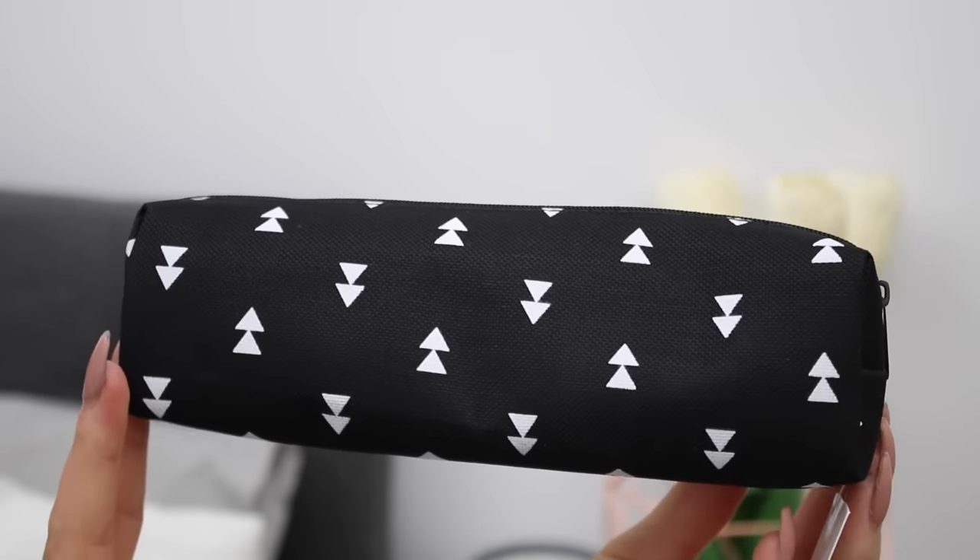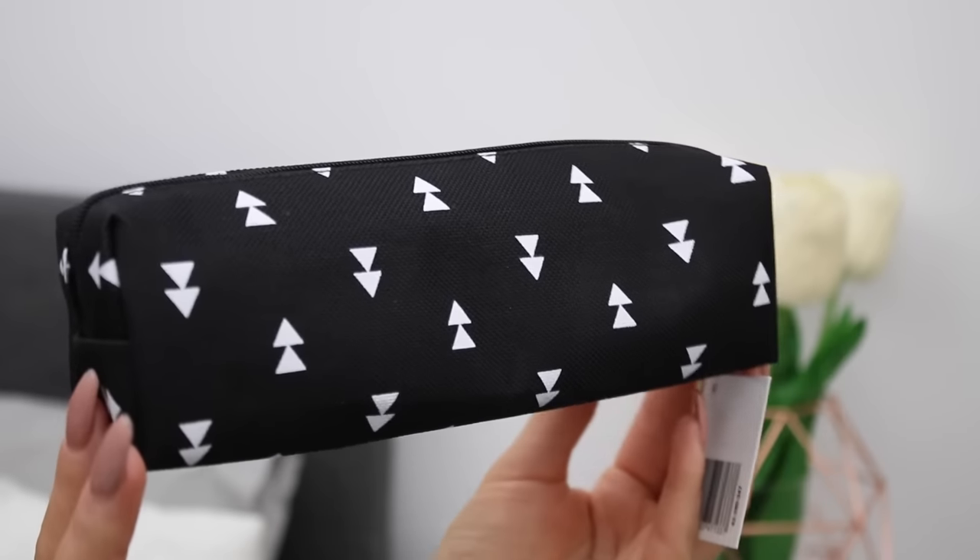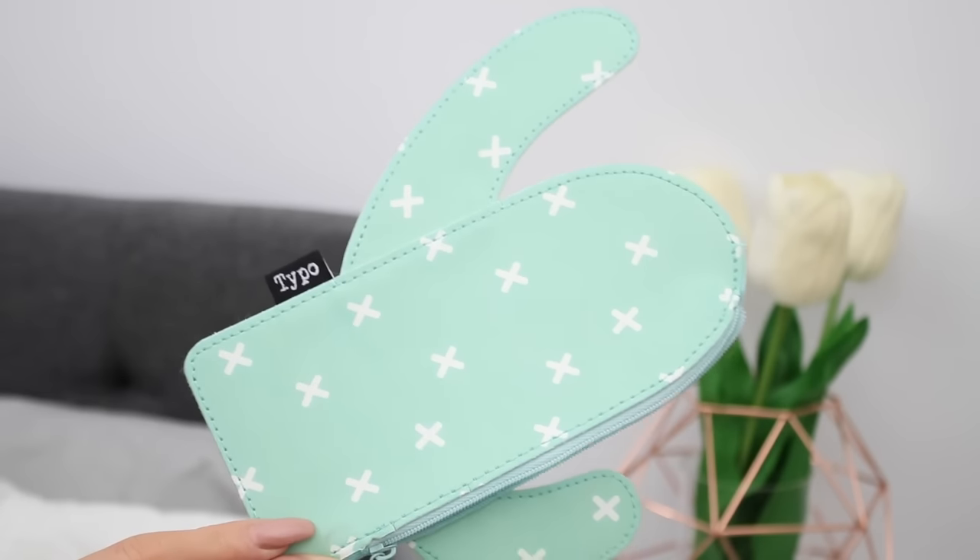Next up I have some really cute pouches. The first is a black one with little white double triangles all over it, which would be great as a pencil case. Then I also have this really adorable cactus-shaped pouch that would be good for little essentials or even as a coin purse — I thought it was really funky and it goes with the theme.